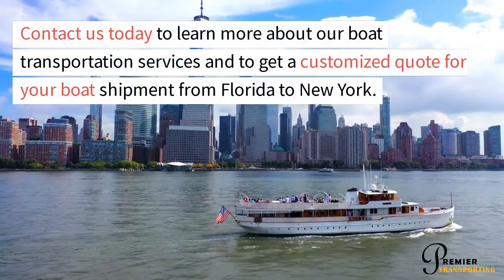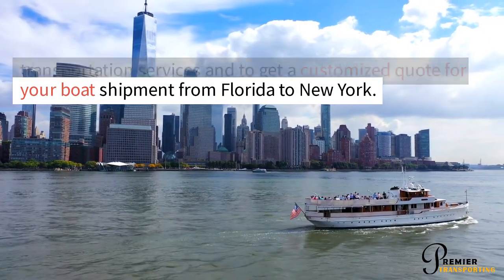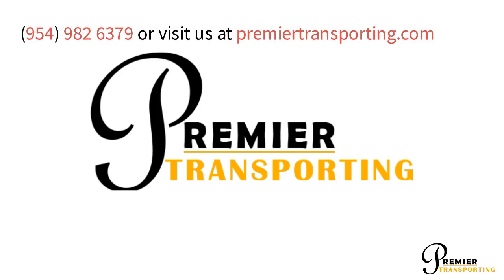Contact us today to learn more about our boat transportation services and to get a customized quote for your boat shipment from Florida to New York. Call 954-982-6379 or visit us at premiertransporting.com.